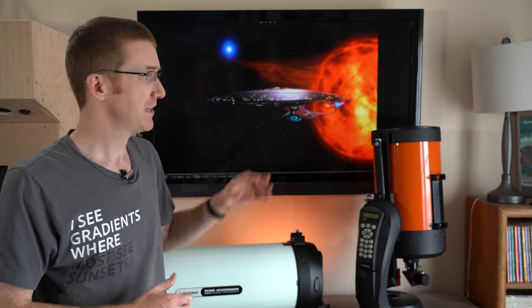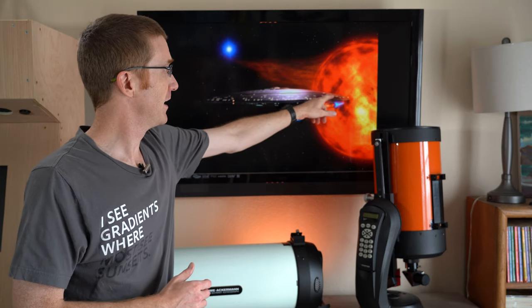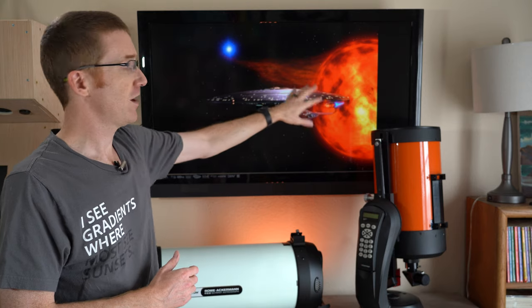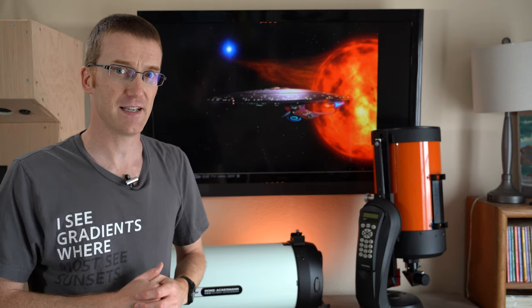I realize this is an episode of Star Trek, but the event that it is depicting is an actual thing that really does happen in space. Here you can see a red giant and a white dwarf, and the white dwarf is actually gravitationally pulling some of the hydrogen off of the red giant. It's building that up around itself until it eventually reaches a critical mass and detonates in an explosion we call a nova.